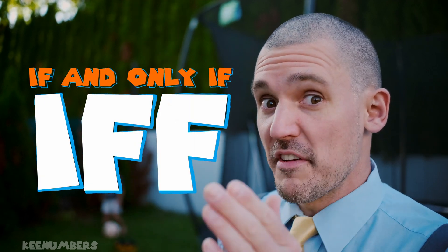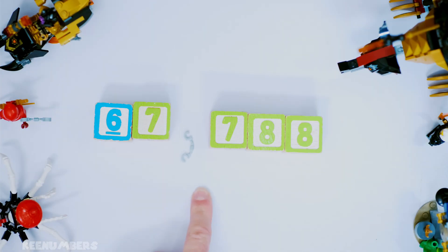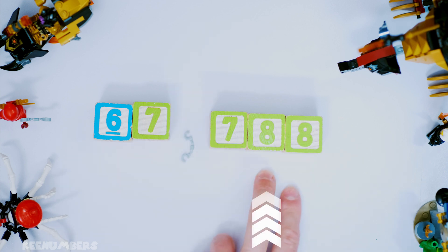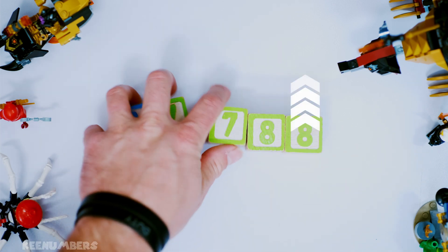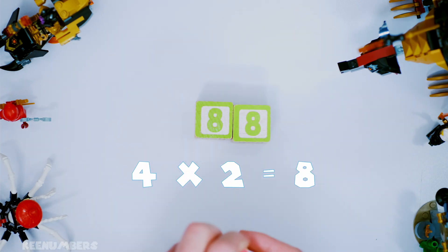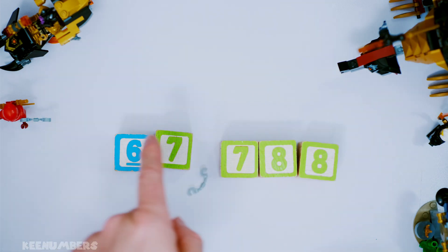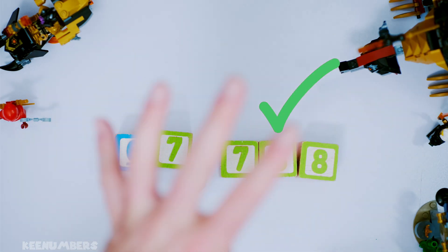For those who will do advanced math later in life, it's an if-and-only-if statement — but don't worry about that right now. Take 67,788: that number's too big, but if we look at the last two digits, 88 divided by four is just 22. So the original number is divisible by four.